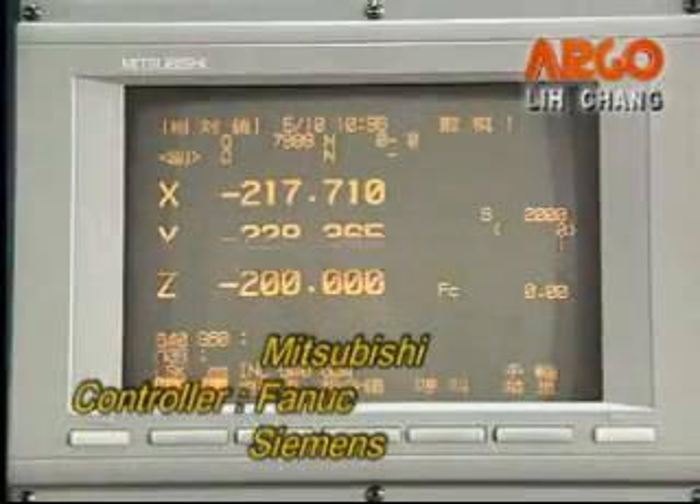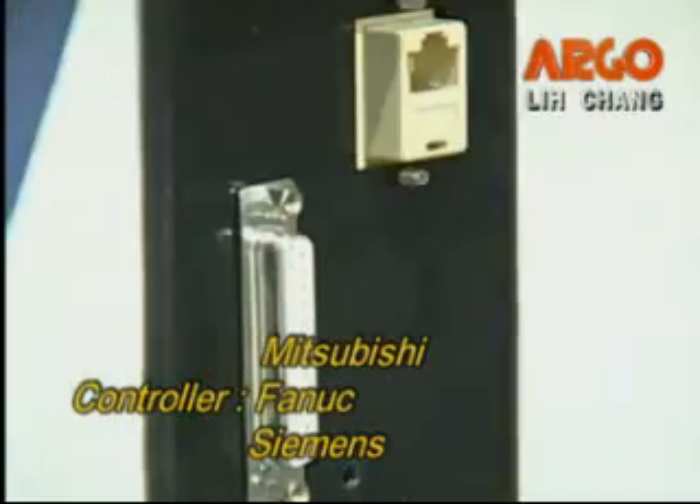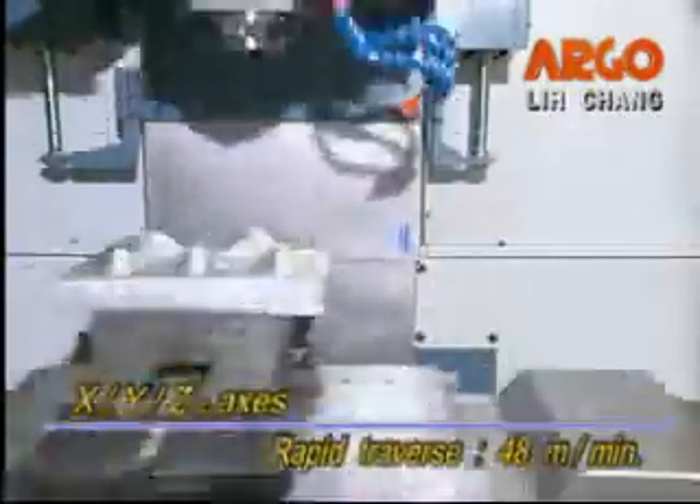The controller system has Mitsubishi, Fanuc, or Siemens options, which can be operated easily to get accurate cutting. XYZ axes rapid traverse are all 48 meters per minute.